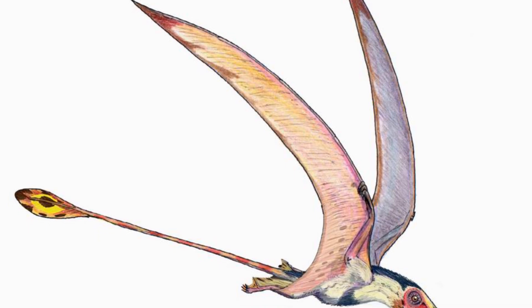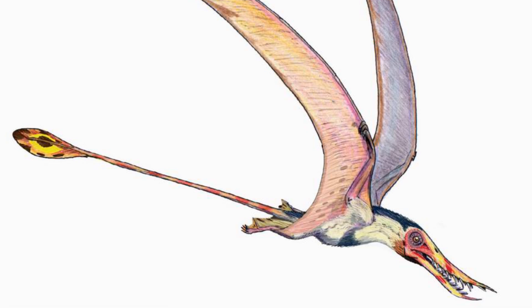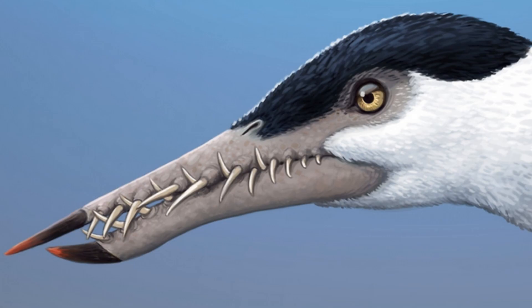Number 2: Ramphorhynchus. Ramphorhynchus, meaning beak snout, lived about 150 million years ago in the late Jurassic. The largest specimen of the pterosaur has a length of 1.26 metres with a wingspan of 1.81 metres. Ramphorhynchus's needle-like teeth projected forwards and created a mesh when the jaws closed together, which implies a diet of fish and perhaps insects.